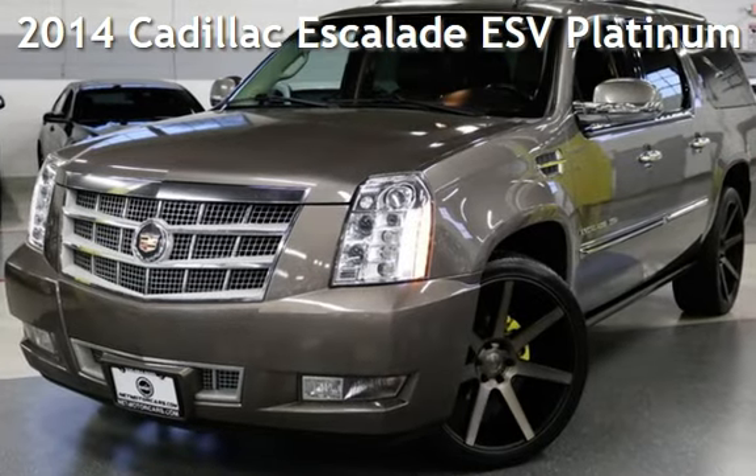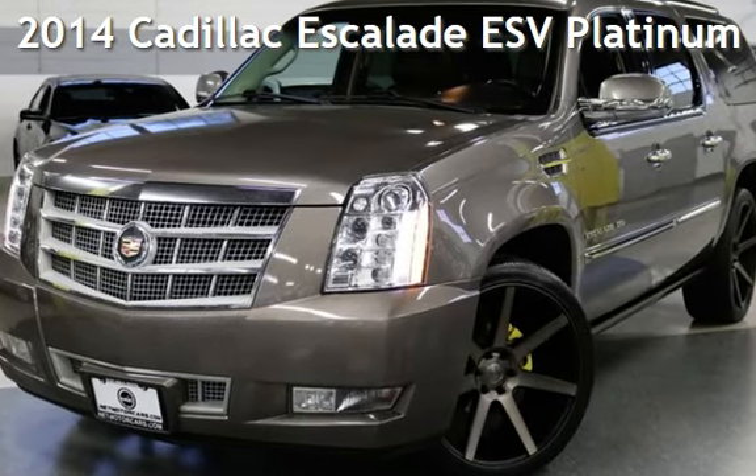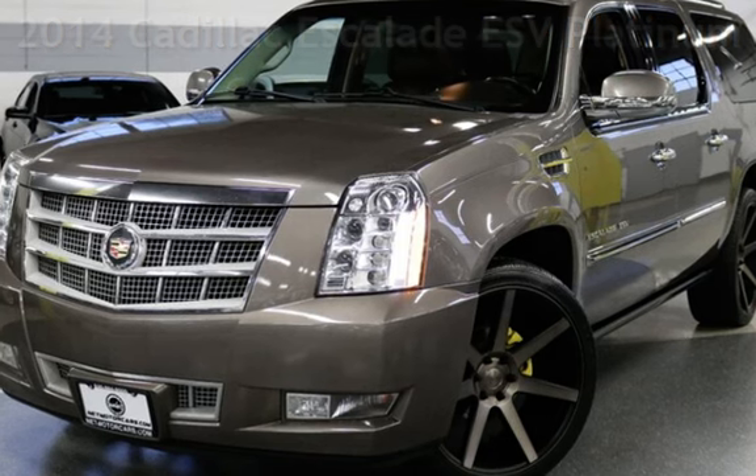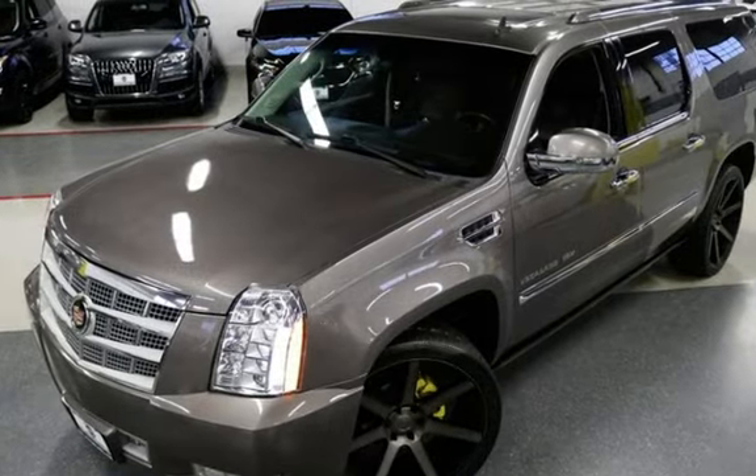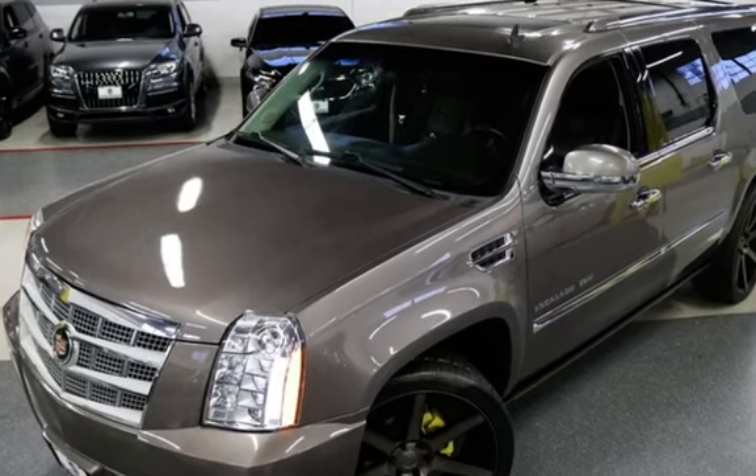Presenting a pre-owned 2014 Cadillac Escalade ESV Platinum. This 4-door SUV has an 8-cylinder, 6.2-liter V8 engine, with all-wheel drive, and an automatic transmission.